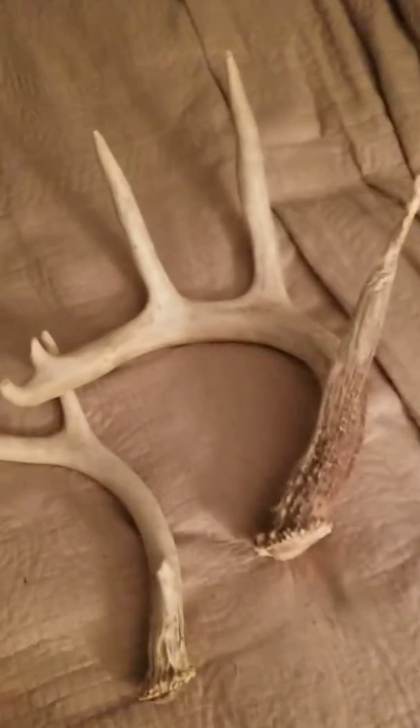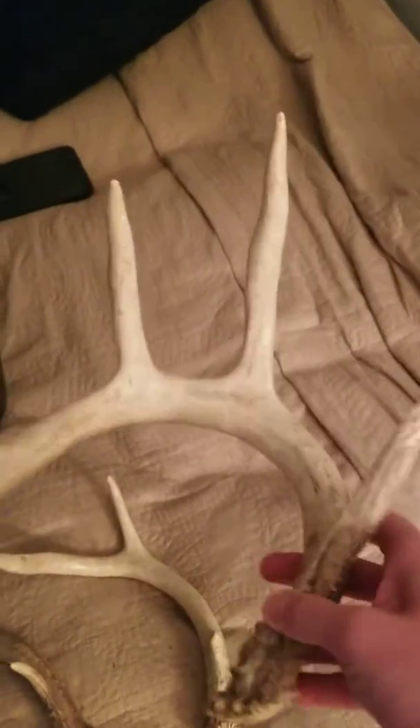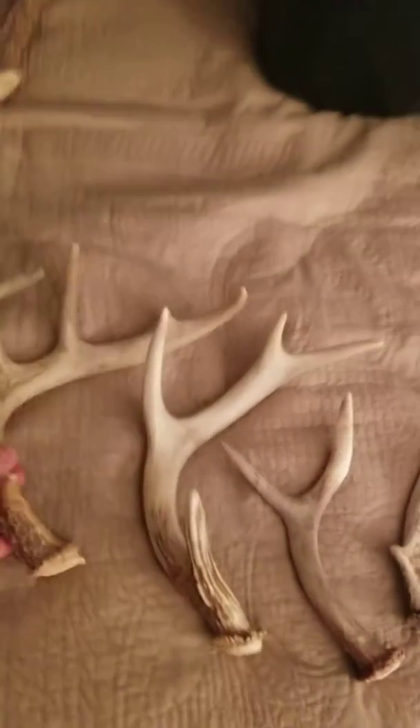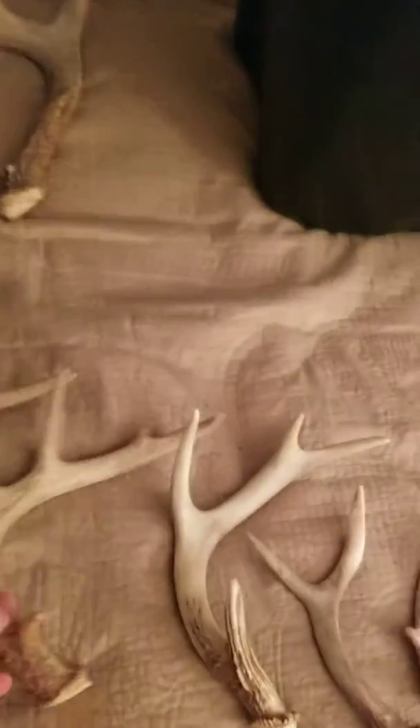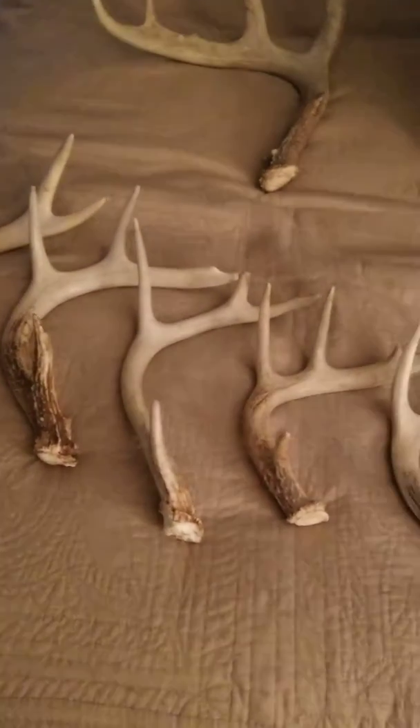I really like the curve characteristic on this one, but unfortunately the squirrels had got to it. Other than that, I didn't really find any real antlers here that I enjoyed finding.